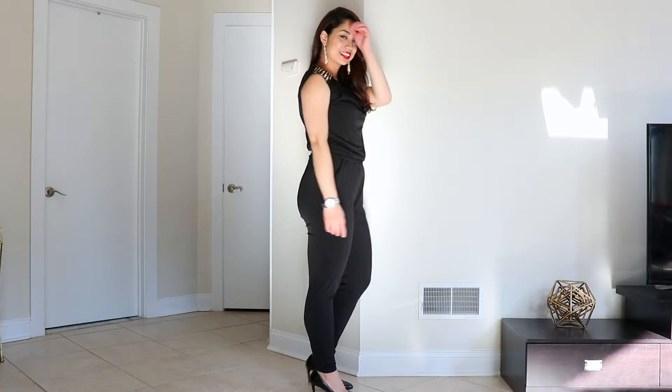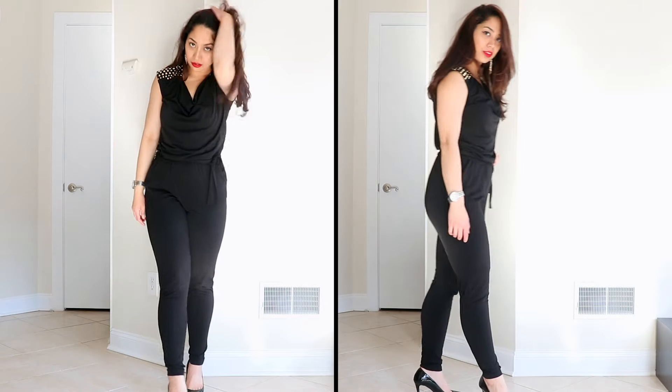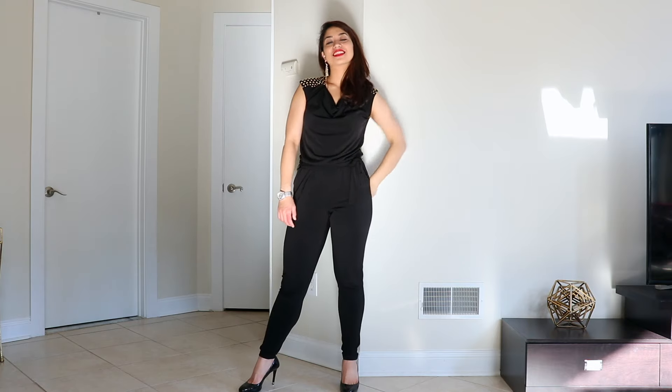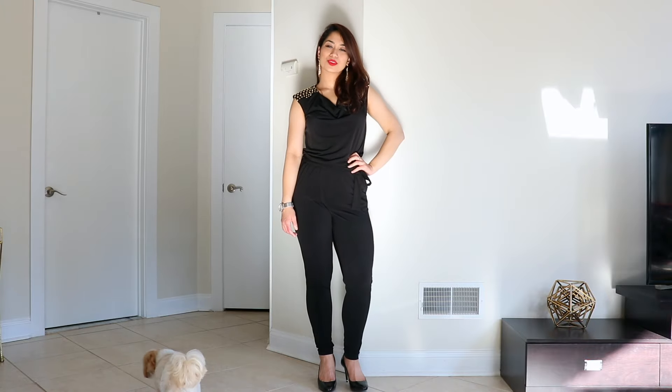Bringing back the studs and red lipstick, I paired this with sparkly gold earrings. This jumpsuit material is very comfy — it's actually a very fancy onesie. I bought these heels, which are very tricky to walk in, and I've only worn them for this video to be honest. I really can't handle high heels anymore.